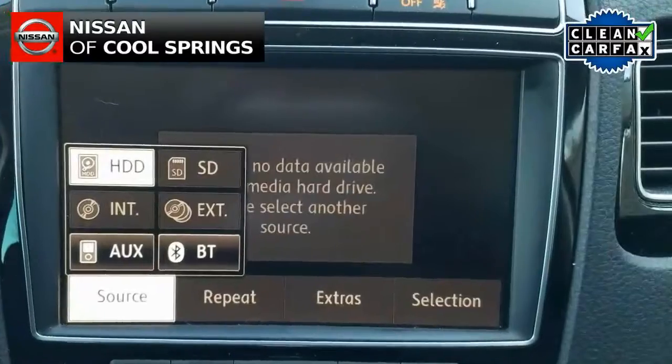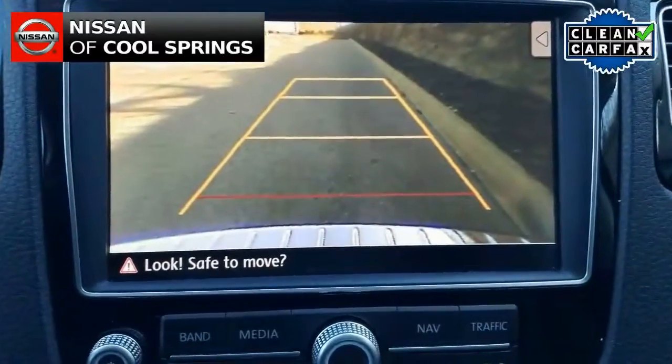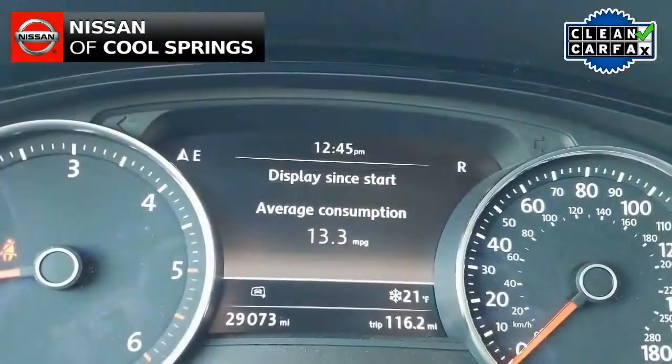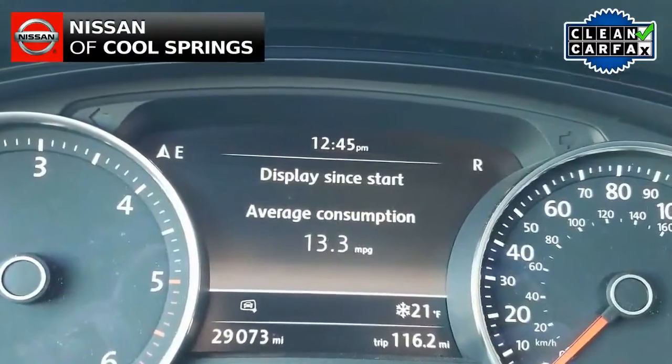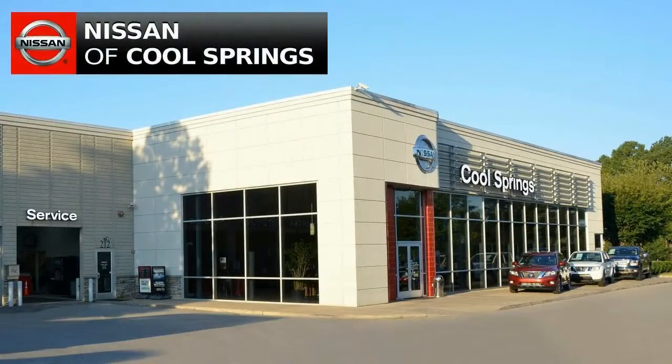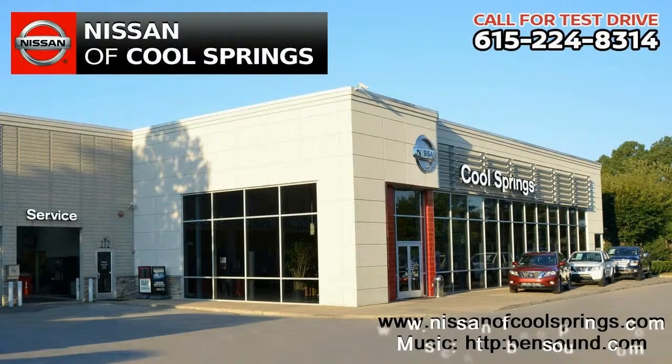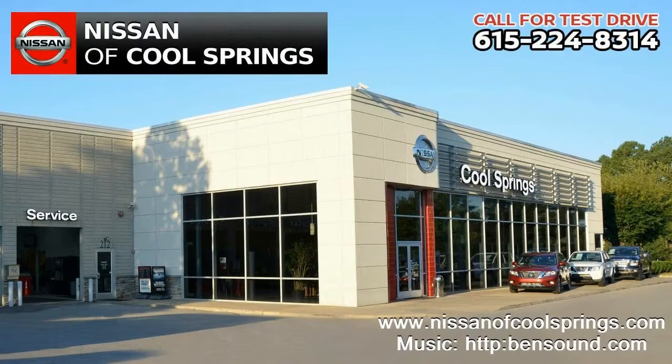All that you need to do now is give us a call at 615-224-8314 today and we'll set up a time for your test drive. As always we look forward to seeing you here at Nissan of Cool Springs where we make crossover shopping easy and affordable. And hey, tell them Hubie sent you.